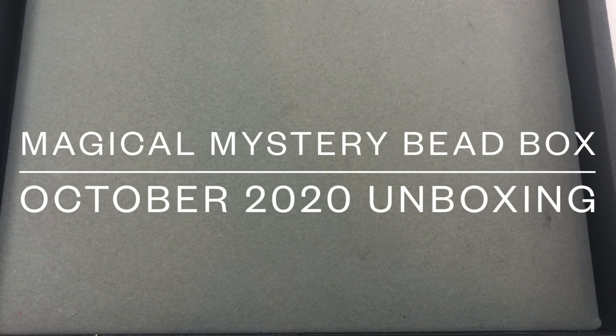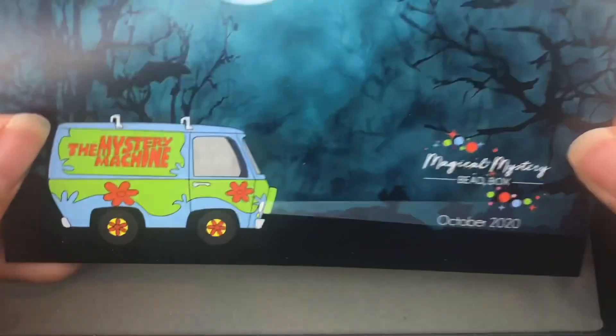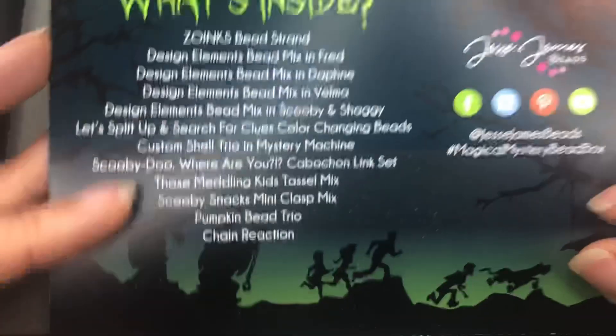Hey, it's Brittany. I'm back with an unboxing video of the October Magical Mystery Bead Box. It's almost the middle of November and I just got it today. Part of that is they did ship it late — they say they ship by the 15th but didn't ship until October 22nd. Then it sat in the Pennsylvania distribution hub for two and a half weeks with no tracking information, and then it just showed up today. I contacted them but they didn't really have a solution, so I just waited it out.